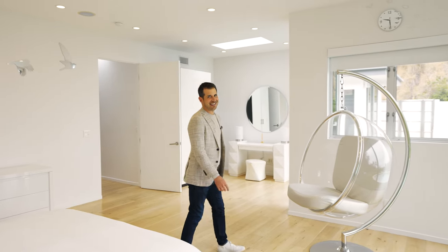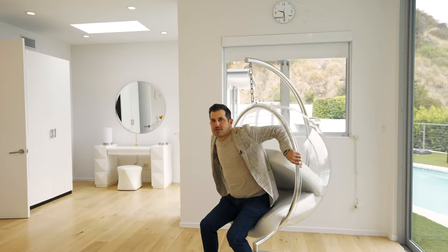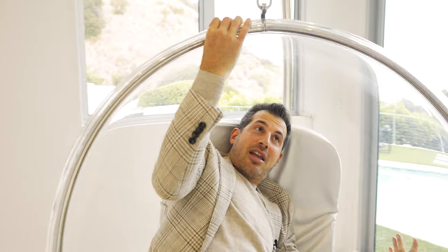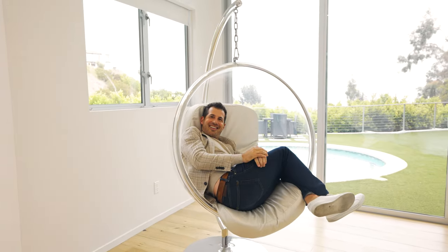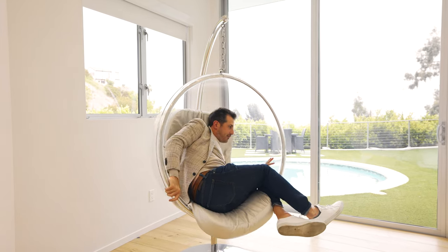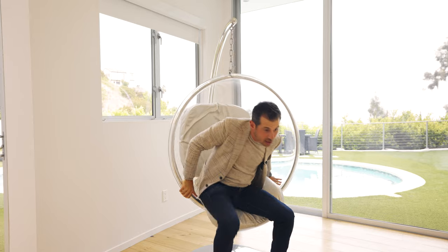I'm going to get in this. I'm going to try not to keep it awkward. Should we go outside? I'm going to need help out of this. Okay, I have one of these at home.